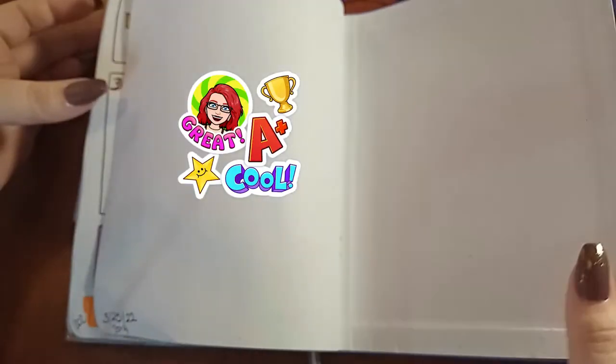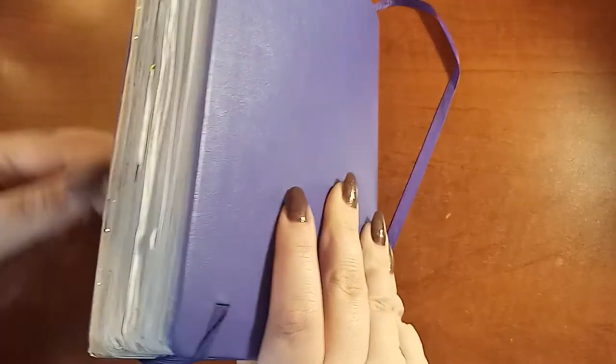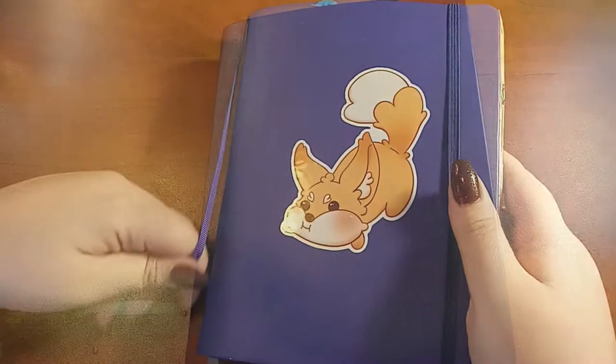Look how thick that bullet journal is — it barely stays together, I love it! Okay, so here is my other bullet journal. I was super surprised to realize I only put out videos up to April, when I'm pretty sure I recorded at least through November. Life got a bit difficult towards the end of last year, so a lot of this will be new for you — it'll be exciting to show you.